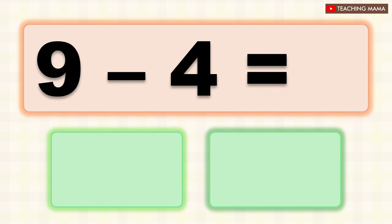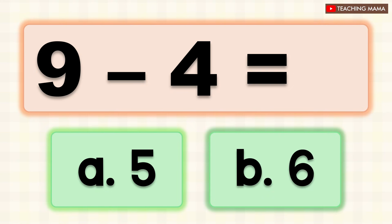9 minus 4 equals? A. 5, B. 6. What is the answer? A. 5.